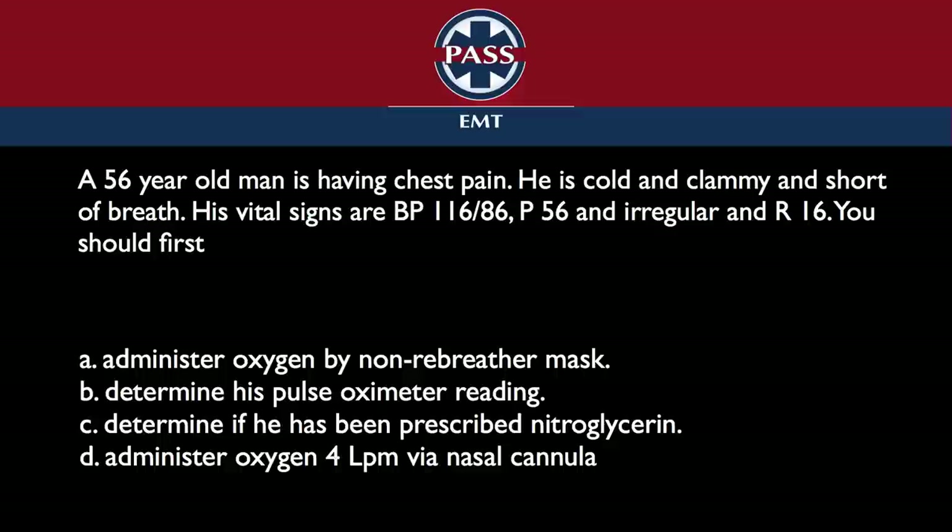This is a really tough question because it gets at a lot of different points. He has symptoms, but there's no pulse oximeter reading in the stem. What am I going to do first? Give him oxygen 4 liters by nasal cannula. That came right out of the AHA algorithm on acute coronary syndromes. The non-rebreather mask — that's the over-oxygenation of people.